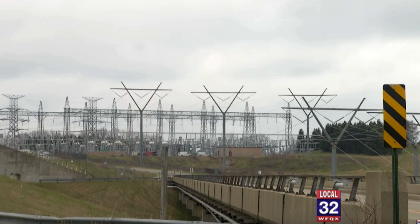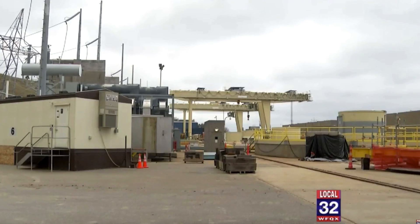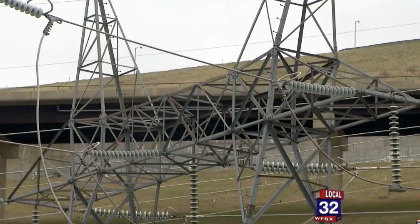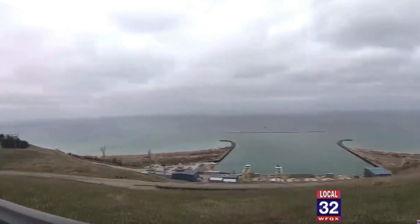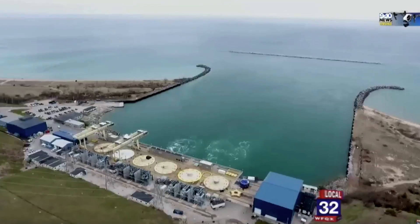Energy needs are changing, as are the sources. Coal and gas are being replaced by wind and solar, but thanks to an $800 million renovation being completed soon, the Ludington Pump Storage Facility will be here powering along quietly for at least the next 50 years. Even though the power mix has changed, the pump storage support of those mixes has really been consistent throughout the years and will continue to be true going forward.